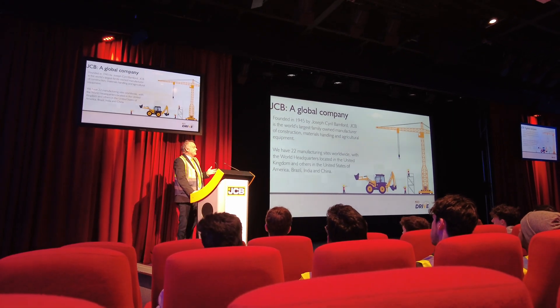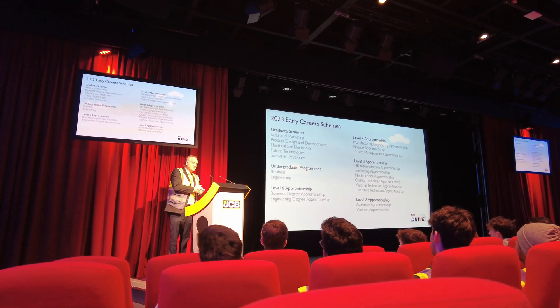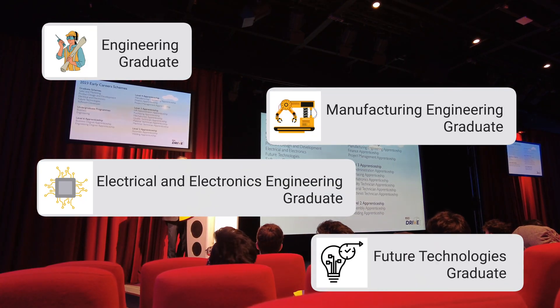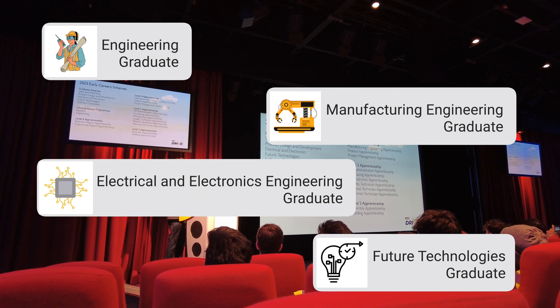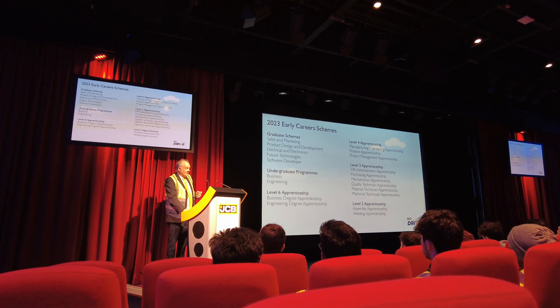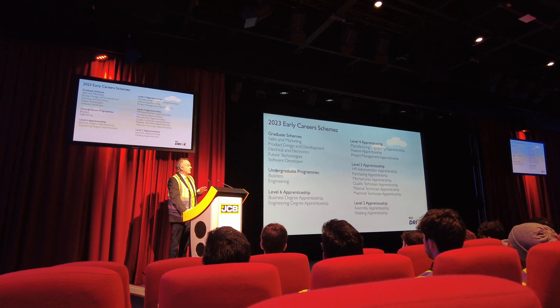So what opportunities does JCB have? What kind of jobs and early career schemes do they offer? JCB offers a really good program for all engineering students. You've got the engineering graduate, manufacturing engineering, electrical and electronics, and future technologies graduate schemes. You take part in many competitions and get posted to different roles within that area to understand what you're passionate about so that you can work in that area.